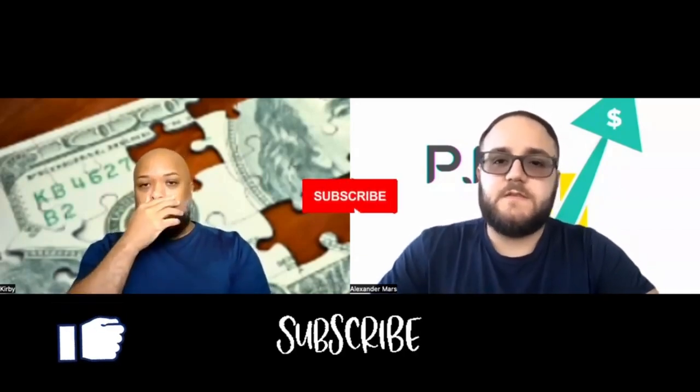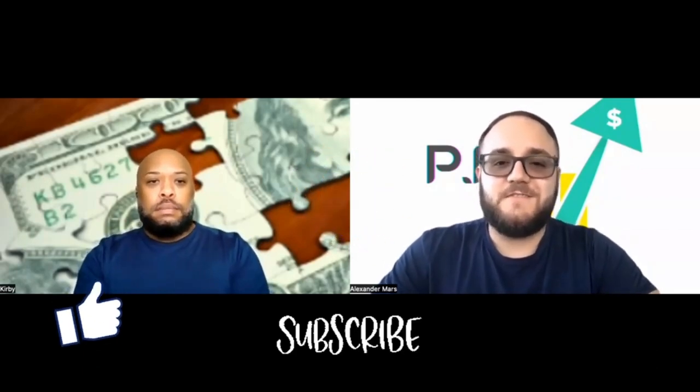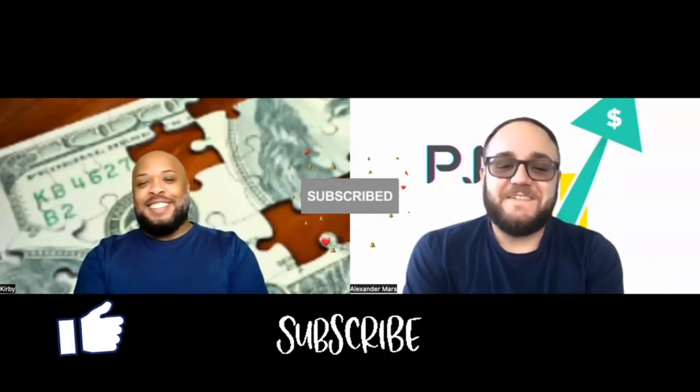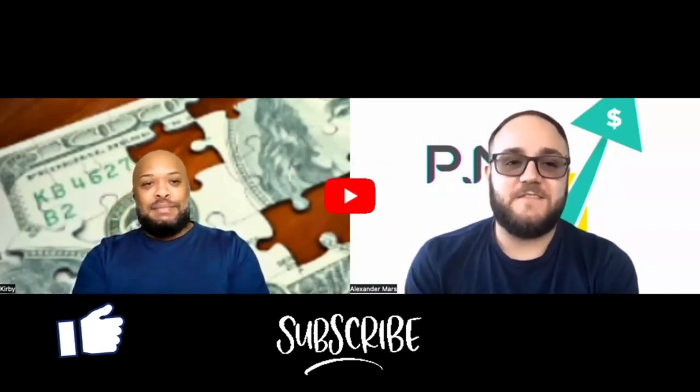With all that being said, let us know what your preference is down in the comment section, or if you have any trauma stories. Hit the like button, share this video, subscribe, and we'll see you guys on the next one.